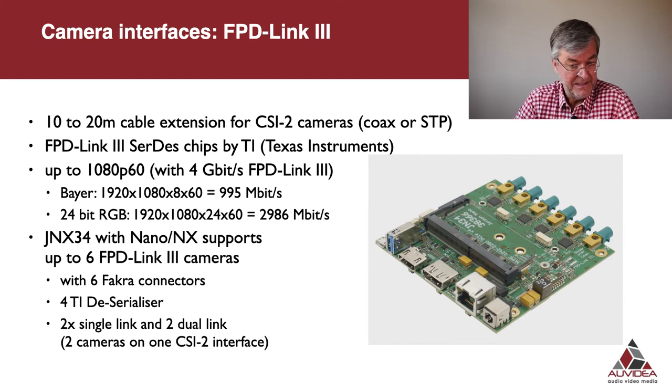Let's look at the FPD-Link 3 implementation on our first carrier board for this interface, the JNX34. We have integrated four TI deserializer chips — two in single-link configurations with one camera interface per CSI bus, and two with dual-link, taking two cameras onto a single CSI-2 interface. At 1080p60 the net data rate is about 1 gigabit per second in Bayer encoded mode — well within FPD-Link 3's 4 gigabit capacity. Even 24-bit RGB mode at 1080p60 at 3 gigabits per second can be handled.